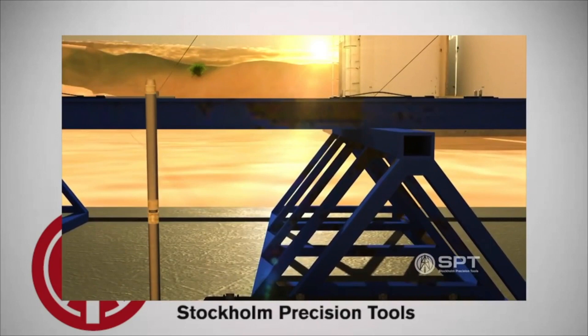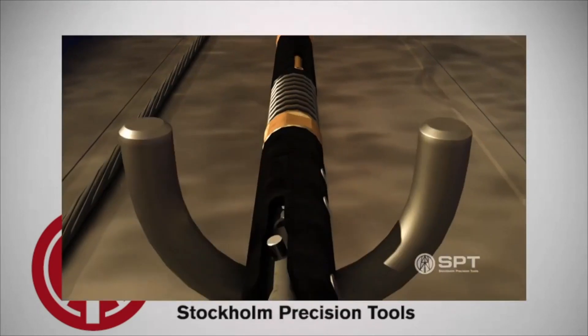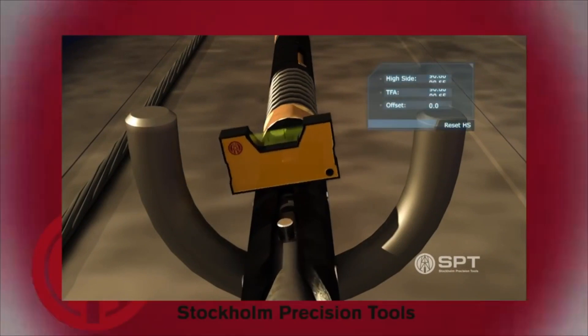The difference between Gyro Tracer and the rest of the gyros on the market is that it surveys in continuous mode in all inclinations and angles.